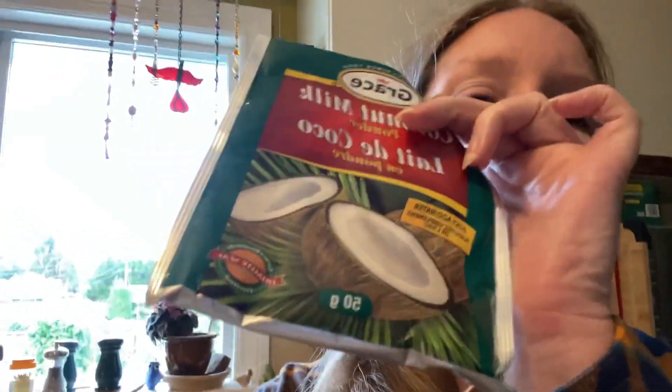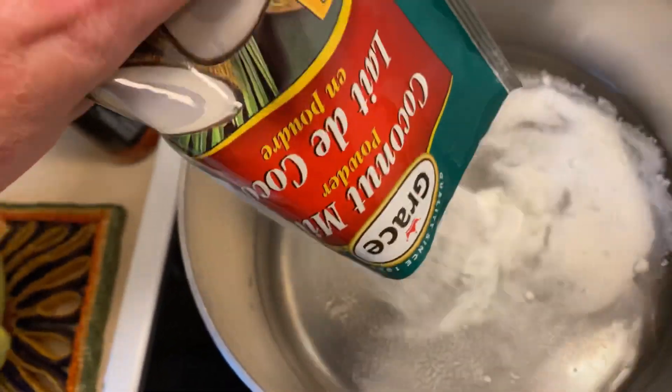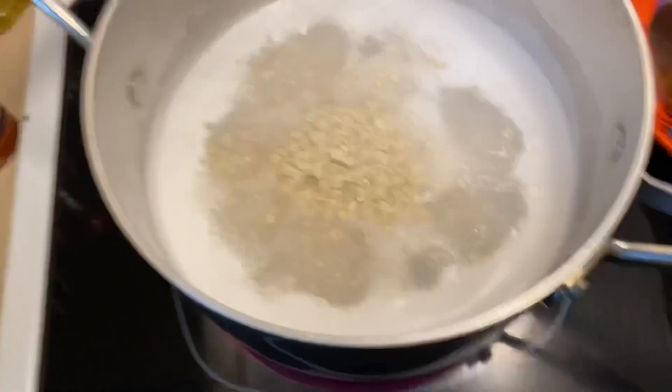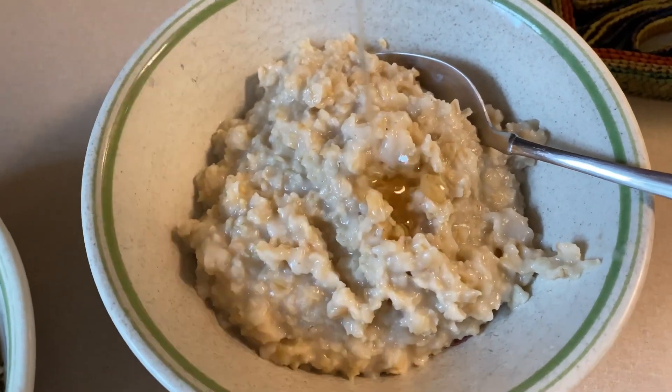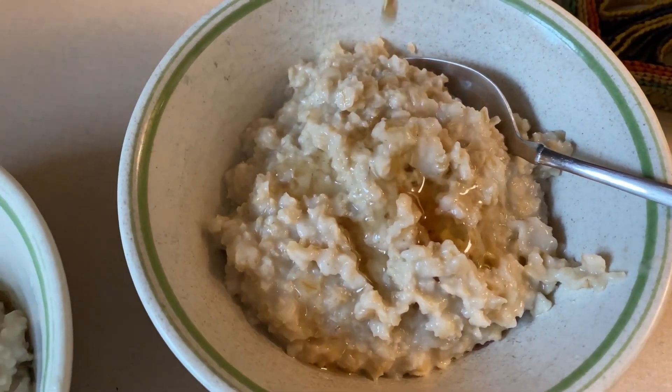For lunch today and tomorrow I'm making peanut butter banana wraps. I've got half a banana per wrap with a generous amount of peanut butter on each. I roll them up and eat them for lunch.